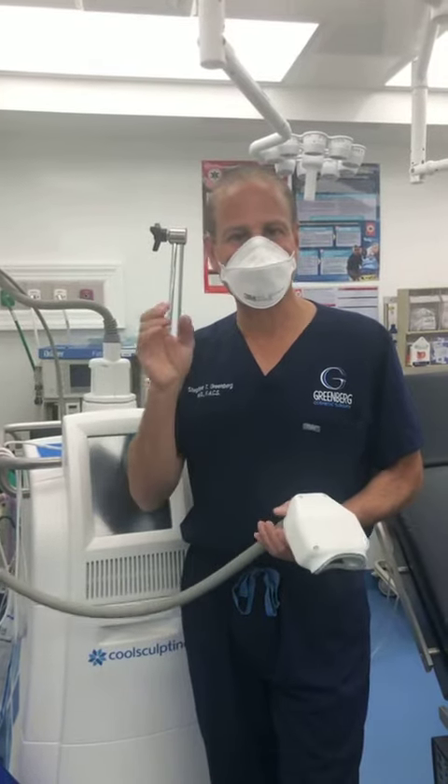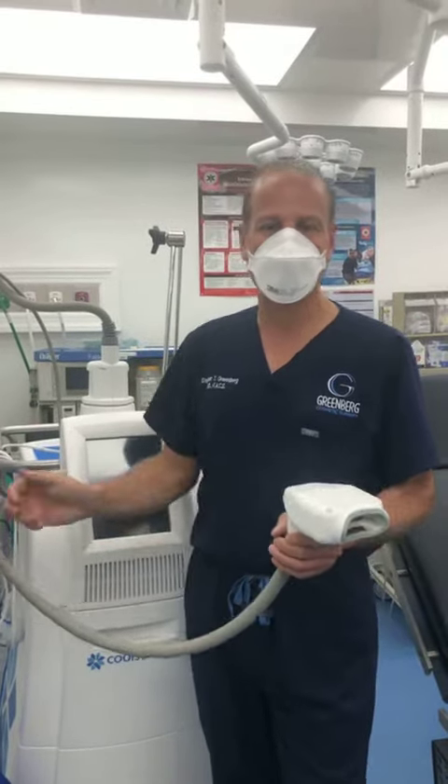Hey guys, Dr. Steven Greenberg. I want to tell you a little bit about CoolSculpting versus liposuction.